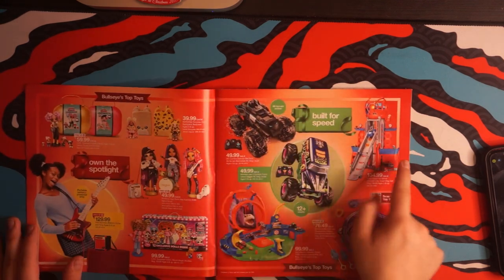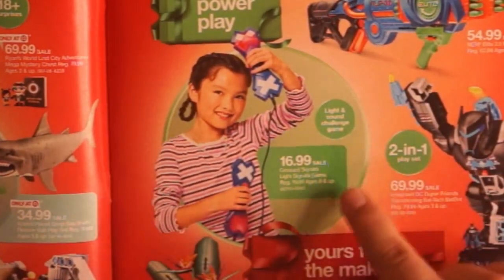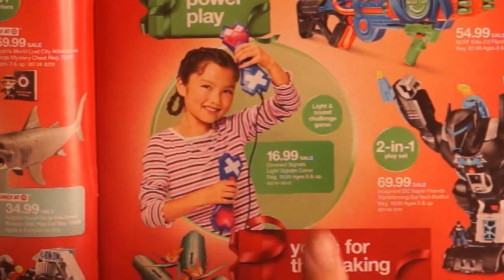Built for speed. Ultra speed. Power play. What is that? Cross Signals game — someone tell me that in the comments, please.